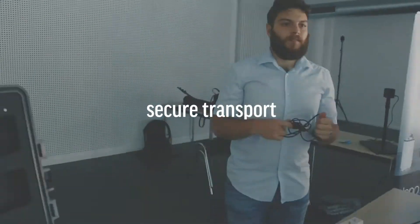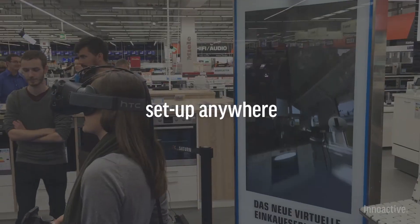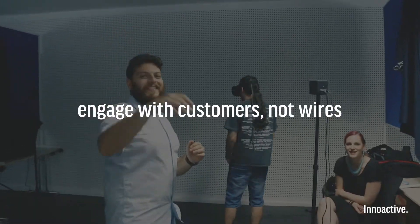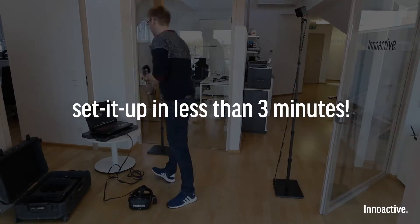At Innoactive, we have to transport our HTC Vive setup very often. That's why we've created a unique solution to transport your HTC Vive equipment in a convenient way and set it up in less than three minutes.